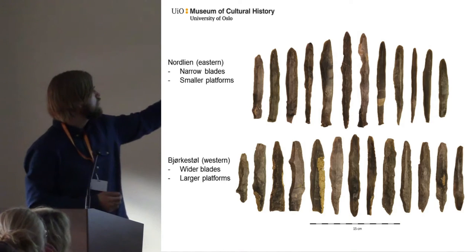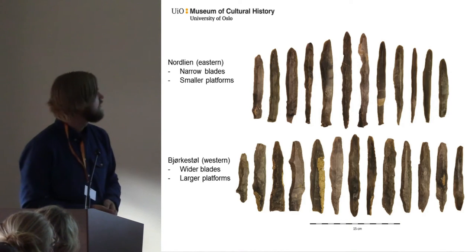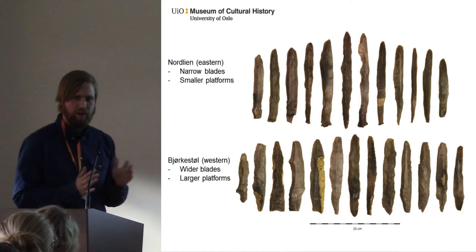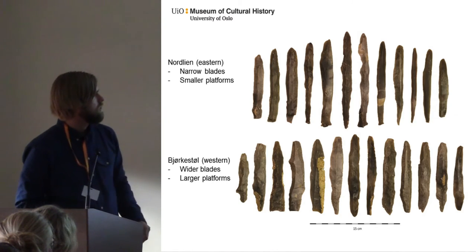Some of the blades: the eastern one from Norlin has narrow blades and small platforms. The western one, from the southern tip of Norway, has slightly wider blades, larger platforms, and some more cortex as well.